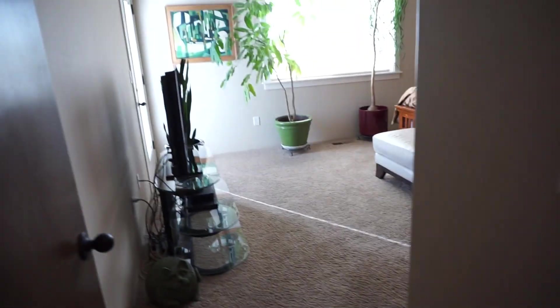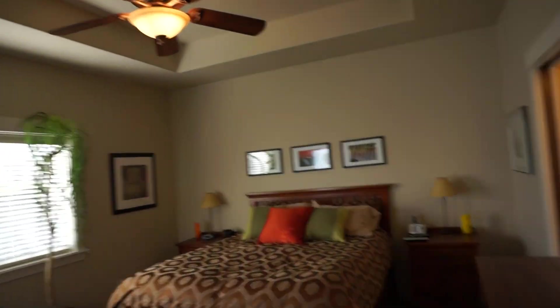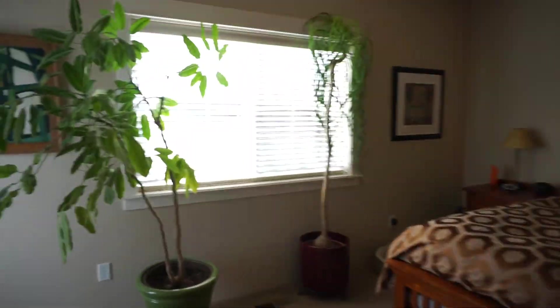Down here there's a closet, storage, a laundry room, and this is the master. It's got some really cool ceiling detail and a ceiling fan — there are no ceiling fans in the other bedrooms, just this one and in the living room. There's a nice little patio door here.